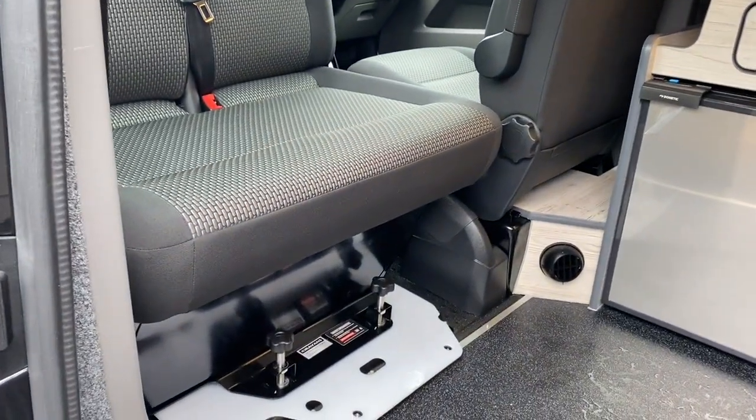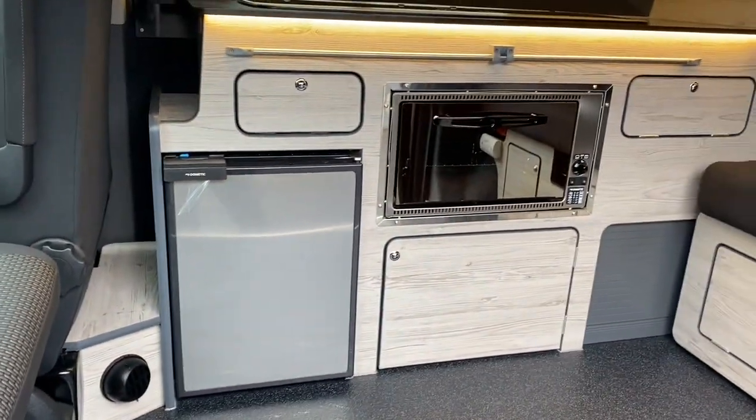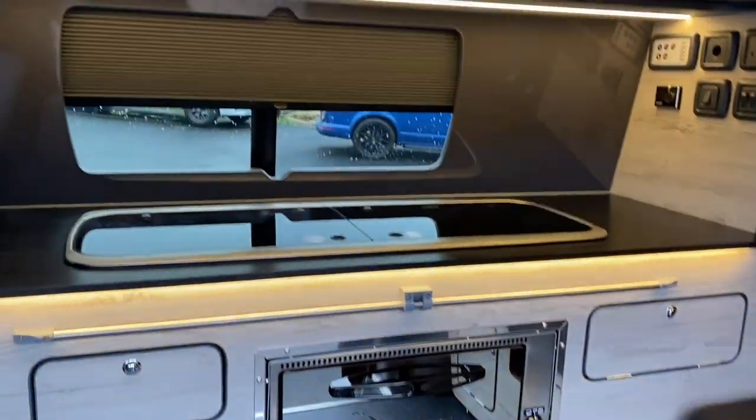Turning round to face the inside habitation area, we have pine tall cabinets and a double hob with a pod blind. This is a blade bed which lies down and sleeps two.